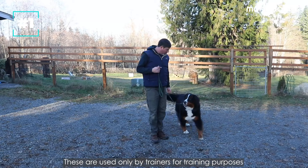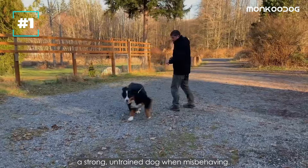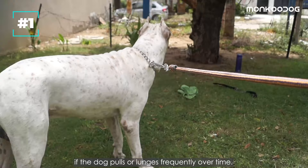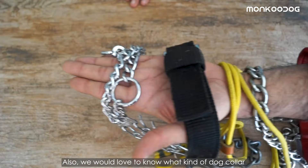The only benefit of this collar is that they are used by trainers for training purposes, because it is easy to physically overpower a strong untrained dog when misbehaving. However, due to its choking disadvantage, many dog trainers have moved away from the choke chain method because it can cause damage to the neck if the dog pulls or lunges frequently over time.